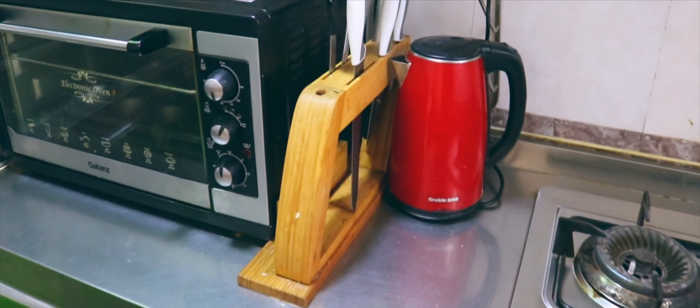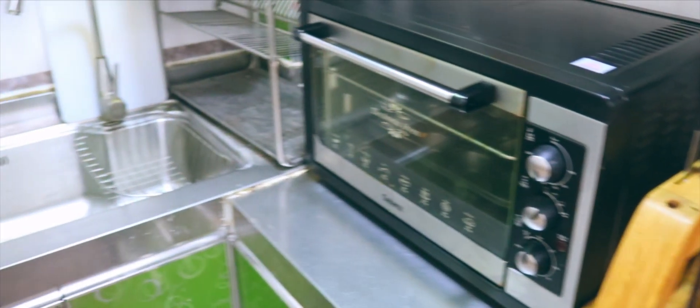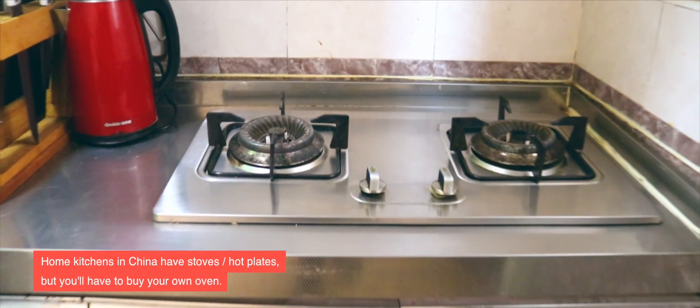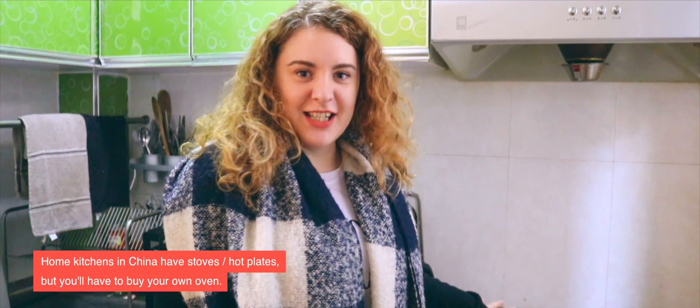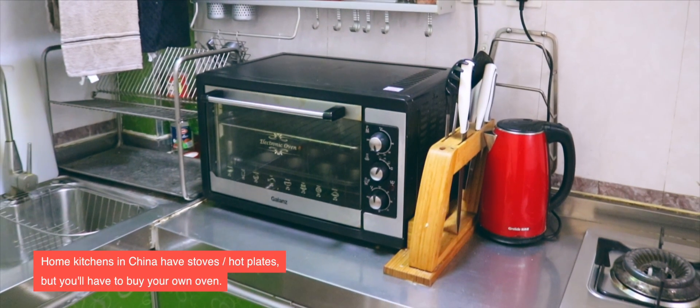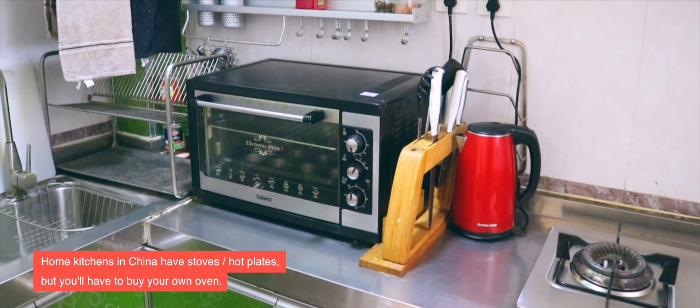This is the kitchen. With a hutong apartment, sometimes they're a little bit on the smaller side, but usually in an apartment or a hutong house you'll find either a hob or a hot plate to do your cooking — that's standard in all apartments. Usually you won't find an oven; that's something you actually have to buy. In this apartment someone's bought one, so they must like cooking.